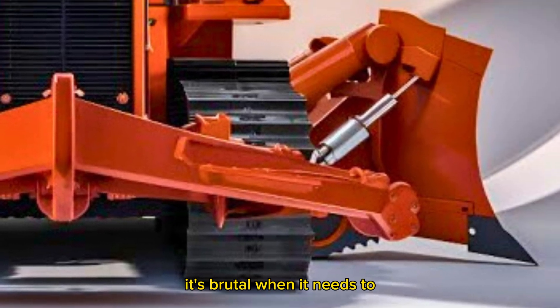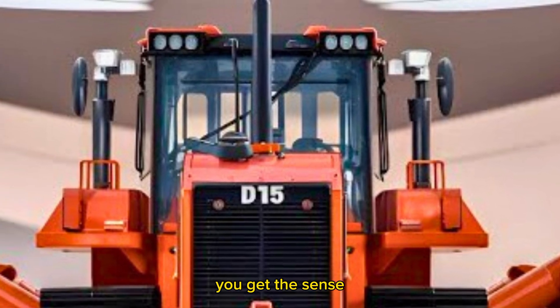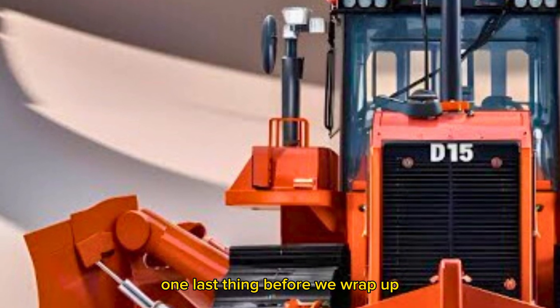It's bold, it's smart, it's brutal when it needs to be, and gentle when precision matters. And just standing next to one, you get the sense that you're looking at the future of heavy machinery.